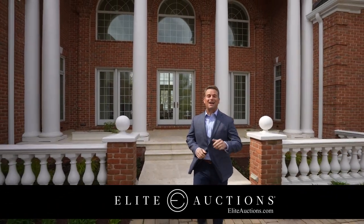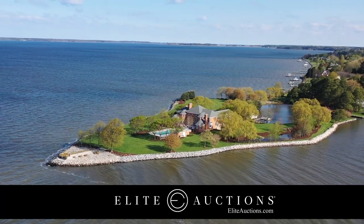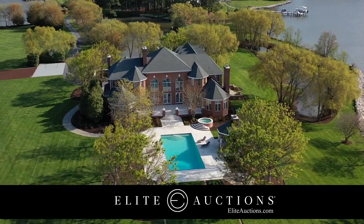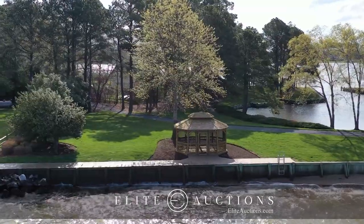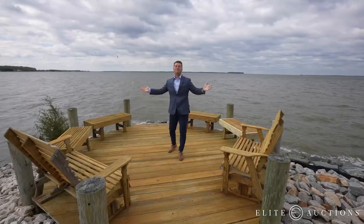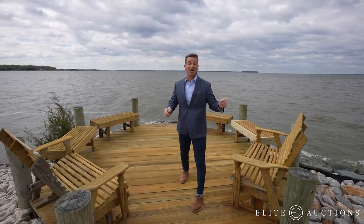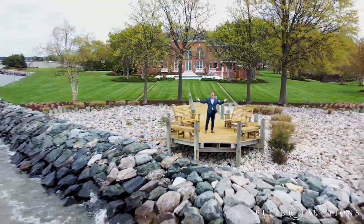Welcome to Maryland, just outside Annapolis. This waterfront estate with more than 7,000 square feet is selling in an elite live no-reserve auction, along with 6.4 acres with gorgeous grounds, a protected private marina, and views in every direction. You name the price and this private peninsula can all be yours.